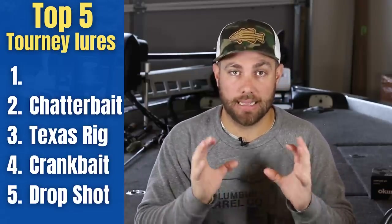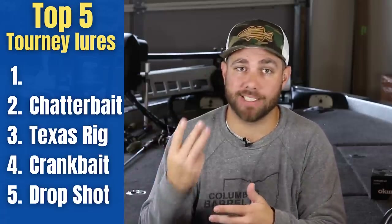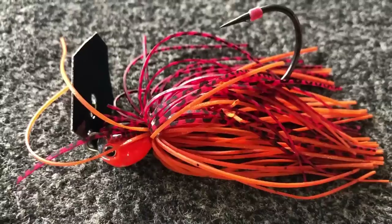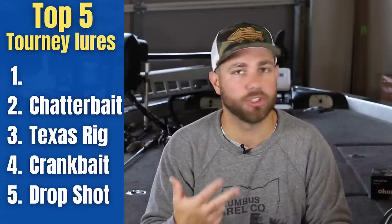A lot of guys say a chatter bait is only for largemouth, and that is simply not true. A chatter bait will catch big smallmouth, big spotted bass, and obviously big largemouth. I really like a chatter bait in basically one of three colors: green pumpkin, white, and black and blue. Sometimes I'll use a red color during the spring, but those three colors will allow you to fish it anywhere in the nation.